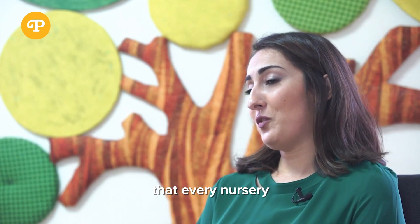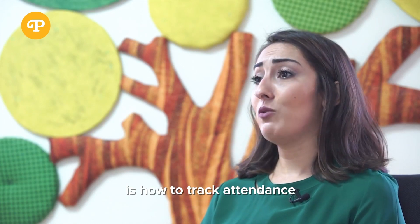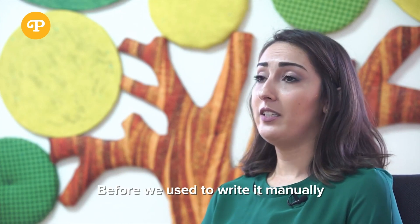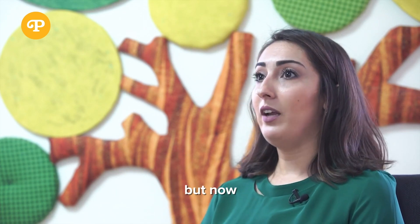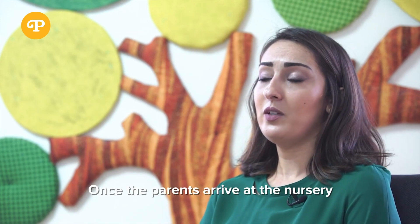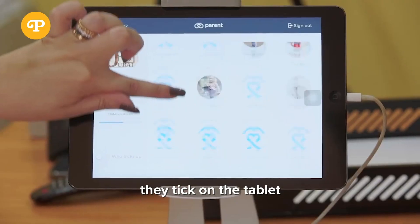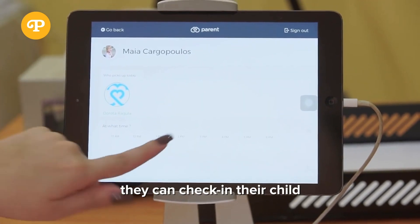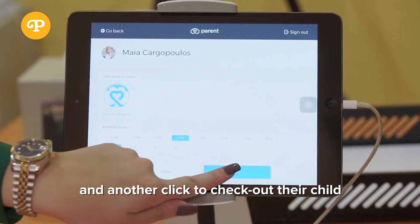One of the headaches that every nursery has is how to take attendance for the children. Before we used to write it manually on papers, while now it's very easy — once parents arrive at the nursery they pop on their phone and check in. With just one click they can check in their child and another click to check out.